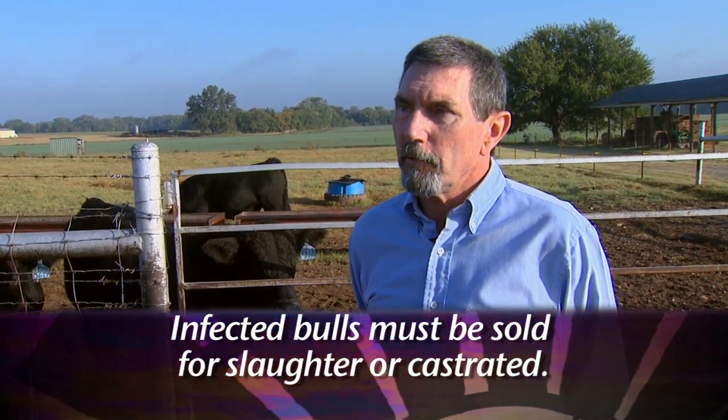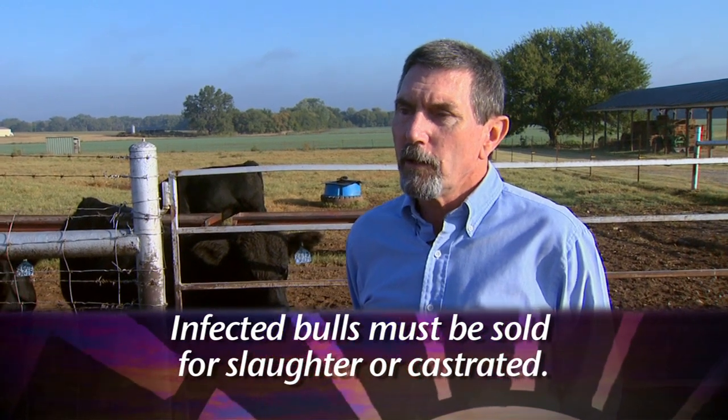These bulls, once infected, are infected for life. The main point is to get rid of those infected bulls, and there just is no treatment, so they have to be slaughtered.